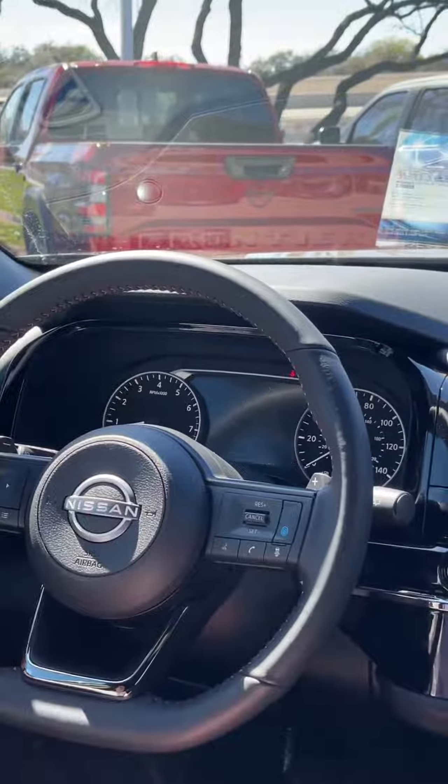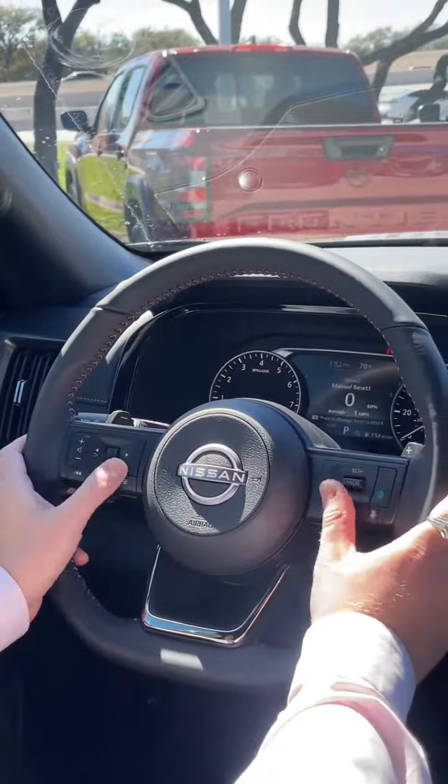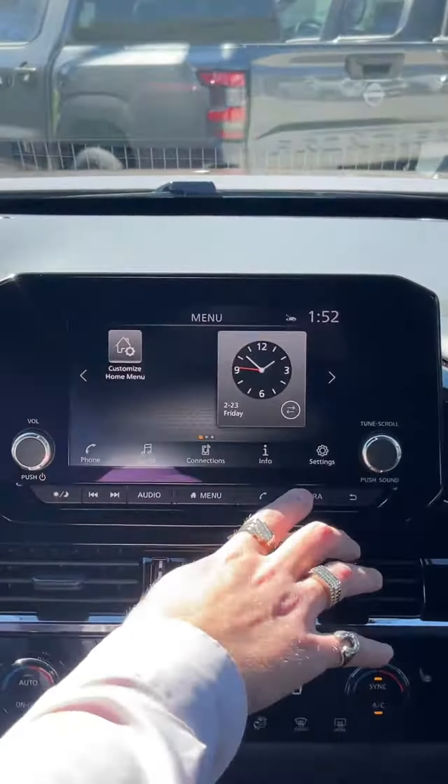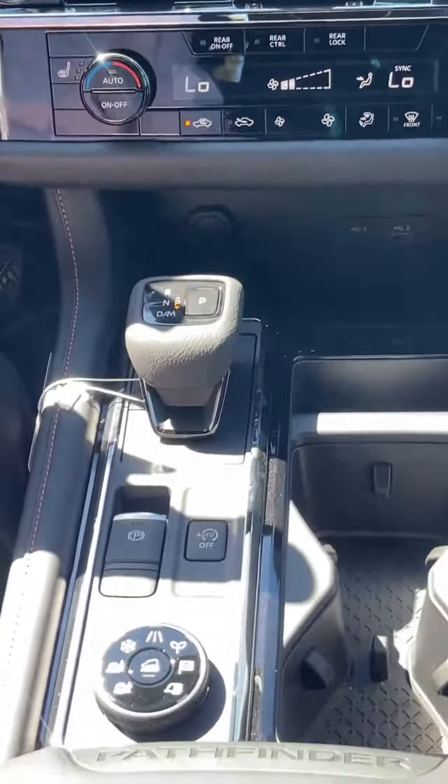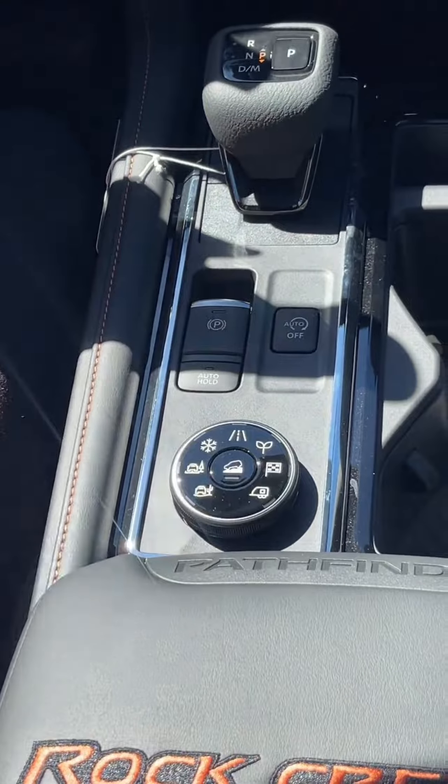Moving along to the inside, you do have a seven inch driver display — everything is at your fingertips. Eight inch touchscreen here with your 360 camera. And here's your drive mode selector for all the different terrain modes.